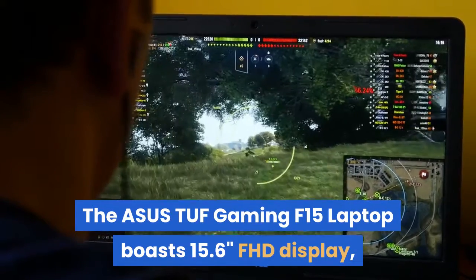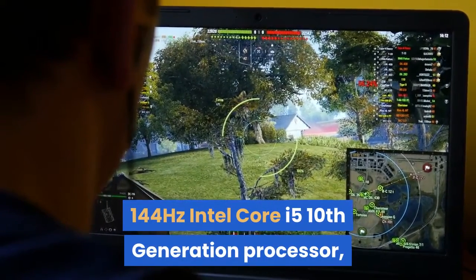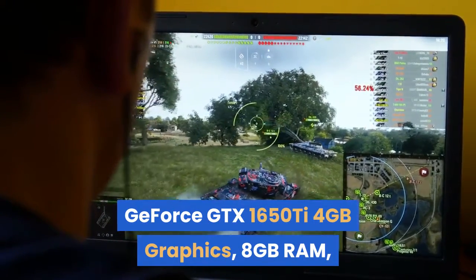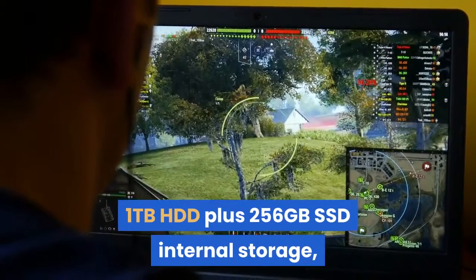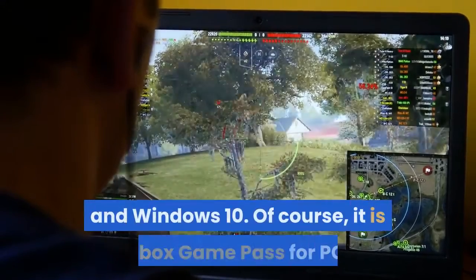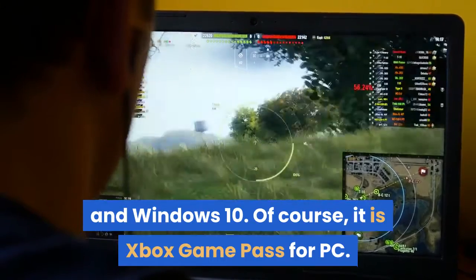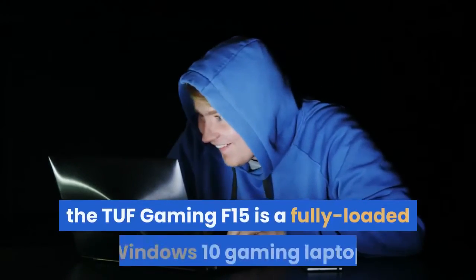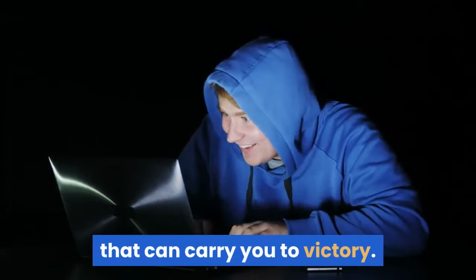The ASUS TUF Gaming F15 laptop boasts a 15.6" FHD display with 144Hz, an Intel Core i5 10th Generation processor, GeForce GTX 1650 Ti 4GB graphics, 8GB RAM, 1TB HDD plus 256GB SSD storage, and Windows 10. It includes Xbox Game Pass for PC, geared for serious gaming and real-world durability — a fully loaded Windows 10 gaming laptop that can carry you to victory.